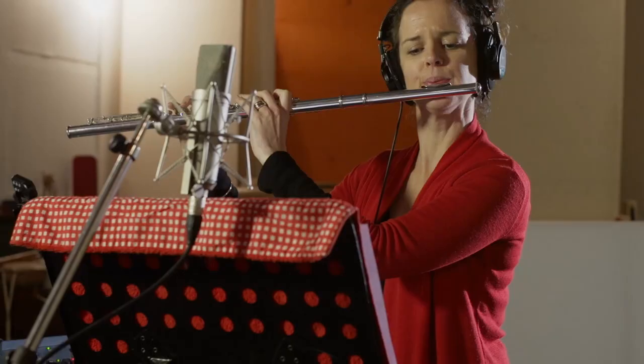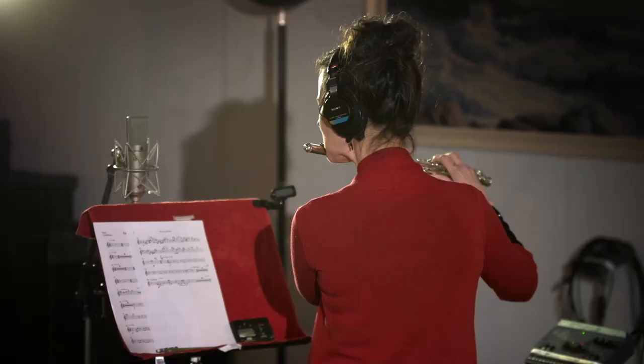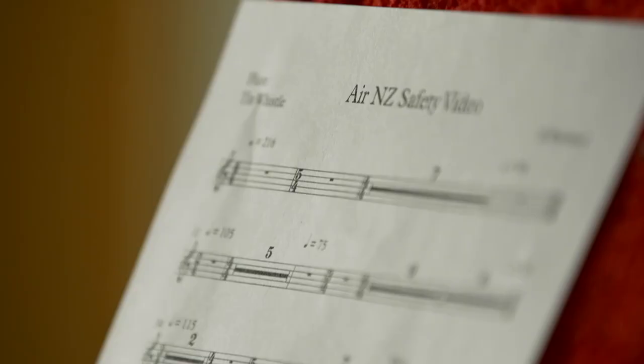Today we're here at Monkey Studios in Wellington recording the flute and the drums for the Air New Zealand safety video. Sounded great. We really wanted to put a full orchestral feel behind it — it just brings an energy and a life to the music. Putting a real person behind an instrument, suddenly the music comes alive. The piece was called the most epic safety video ever, so you kind of have to go there.